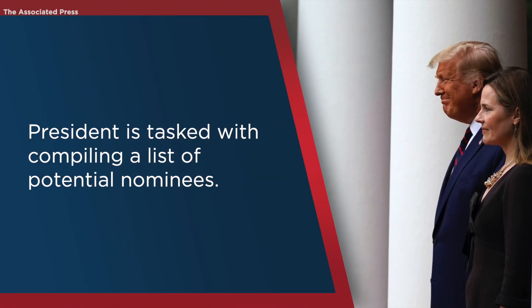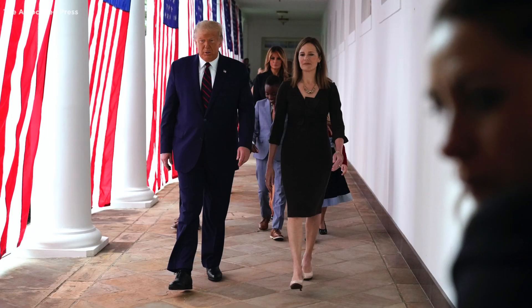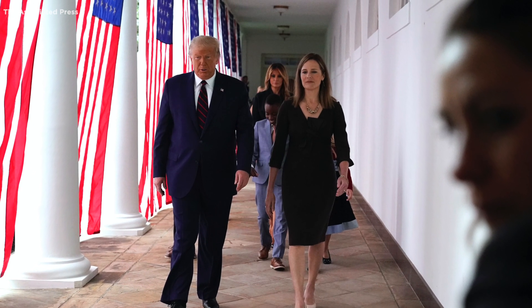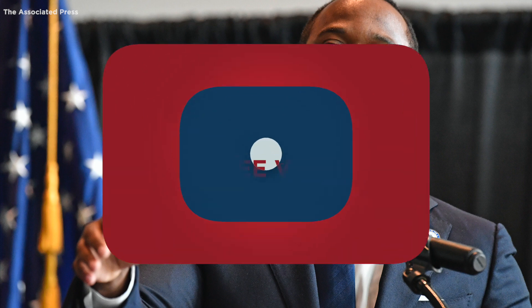First, the President of the United States is tasked with compiling a list of potential nominees. In the most recent case, President Donald Trump selected a list of about 44 possible picks. His list included familiar names like Ted Cruz and Daniel Cameron before he committed to nominating a woman.